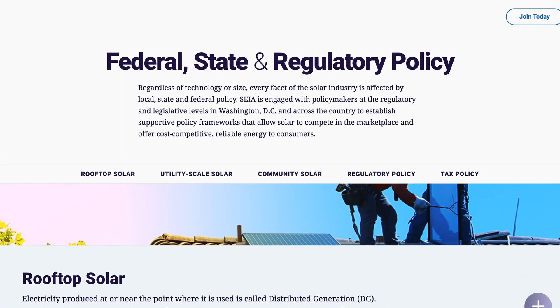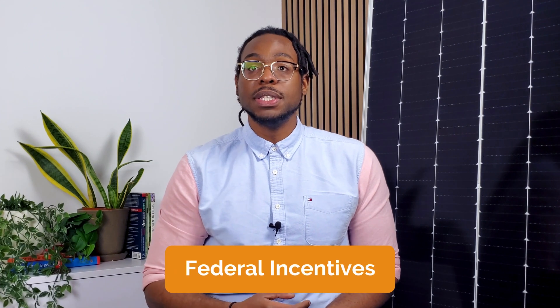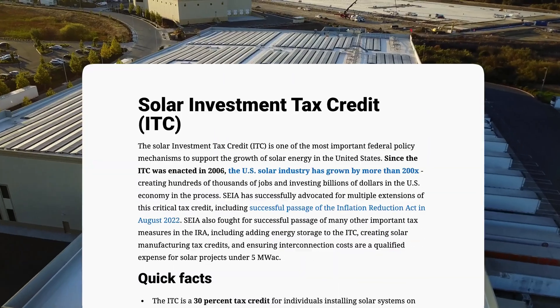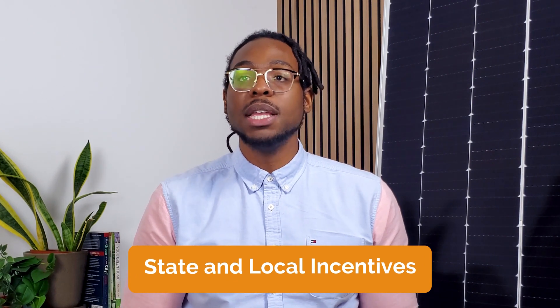Hi, I'm Jelani Anthony here at Pivot Energy. Our team helps businesses nationwide navigate the complexities of solar incentives. New and long-standing solar policies make installing solar energy more affordable and profitable than ever. To receive these solar incentives, you'll first need to understand the different types of solar policies. First and foremost are the federal incentives — incentives such as the Investment Tax Credit, or ITC, which can be used to guide your decarbonization efforts. Next are the state and local incentives, which are unique to your location and can be as impactful as the federal incentives.